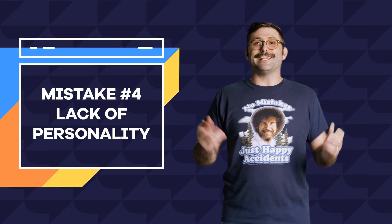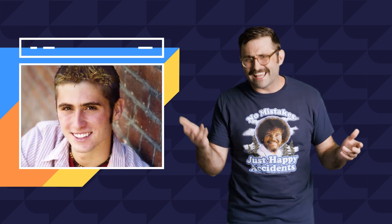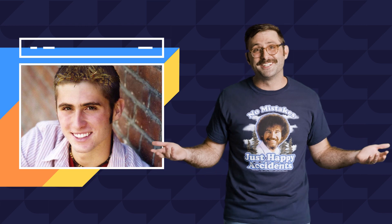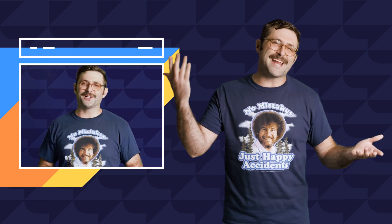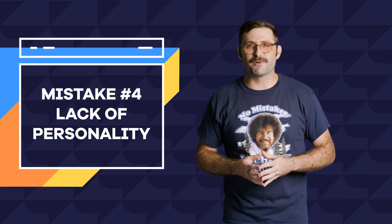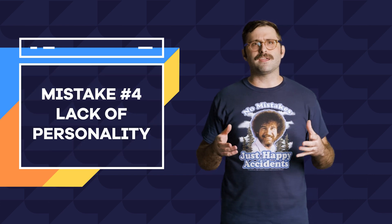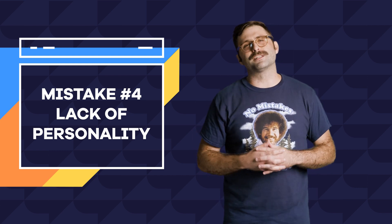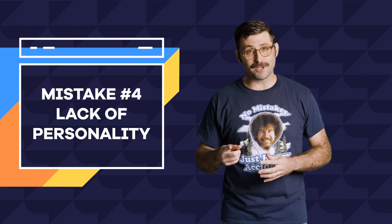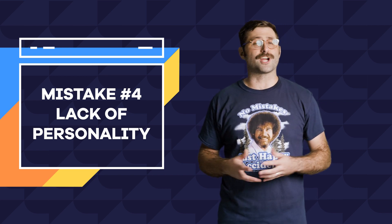Mistake number four: showing no personality. The goal here is to avoid creating a generic, dated website with no unique character. With a website it's important to customize the design and content with your brand and your voice. Avoid using stock footage-y looking stock footage, and if you can, use custom photography and design elements. If you yourself are not a pro-level designer, check out sites like Fiverr or Canva for the assist. Make sure the tone and voice of your copy also fit your brand. All this will help indicate that your site is current, relevant, and active, adding legitimacy to what you're trying to accomplish.